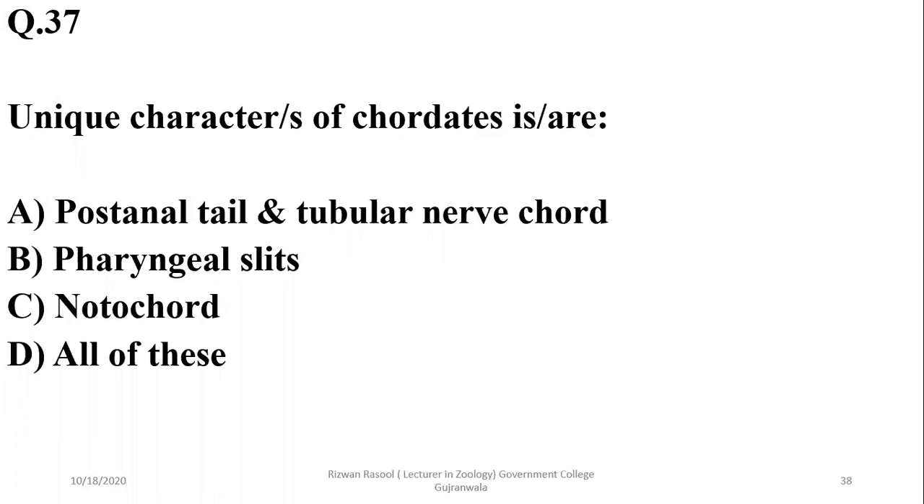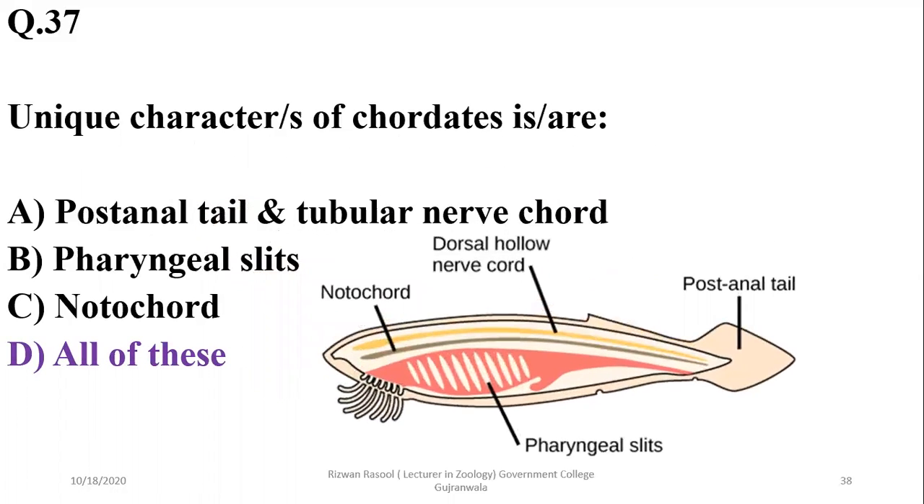Question 37: Which of the following is unique to all chordates? Chordates have a post-anal tail, tubular nerve cord, pharyngeal slits, notochord, and dorsal hollow nervous system. All of these characteristics are unique to chordates. So the correct option is delta.